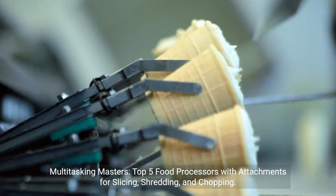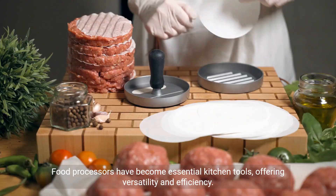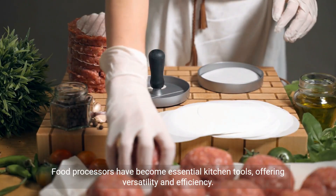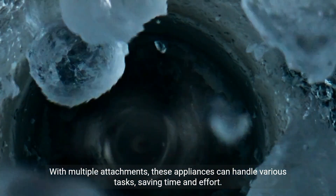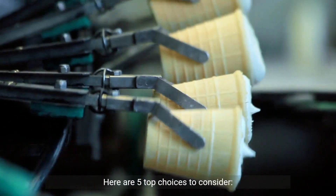Multitasking Masters: top 5 food processors with attachments for slicing, shredding, and chopping. Food processors have become essential kitchen tools, offering versatility and efficiency. With multiple attachments, these appliances can handle various tasks, saving time and effort. Here are 5 top choices to consider.